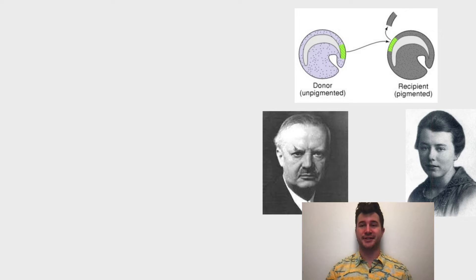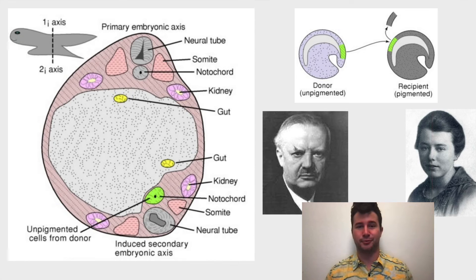In a transplantation study, they removed the Spemann organizer of an unpigmented species and placed it into the embryo of a pigmented species. Due to this, an entirely new body axis formed in the recipient embryo. The new axis contained mainly pigmented cells, implying that the Spemann organizer of the donor was able to reorganize the cells of the recipient and induce new neural tissue.